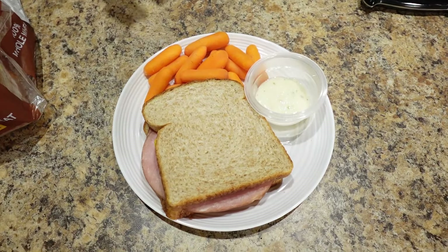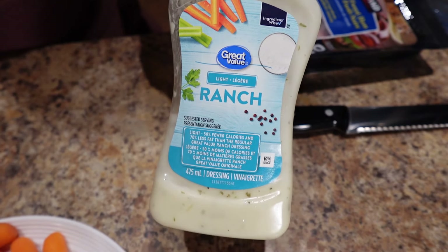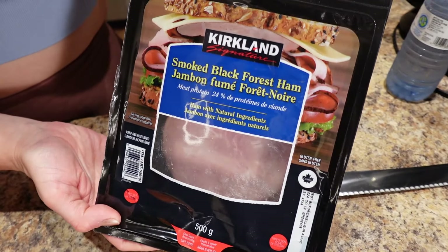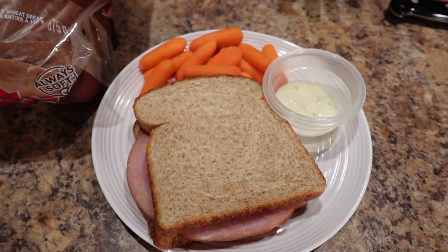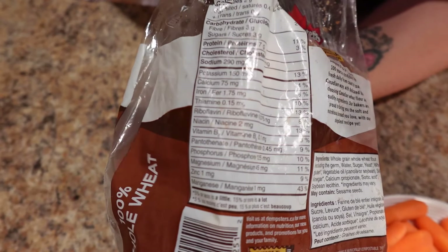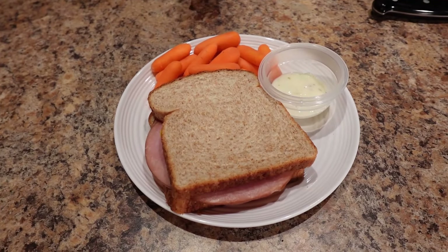I'm having a ham sandwich with carrots and dip — three ounces of baby carrots, one tablespoon of light ranch (the GV light ranch), a teaspoon of mustard, two slices of Kirkland smoked black forest ham, and two slices of Dempster's whole wheat bread. I'm trying to sneak in protein everywhere, and by choosing whole wheat bread you can actually get some decent protein — seven grams for two slices. I've already had a bottle of water and I'm drinking another one.